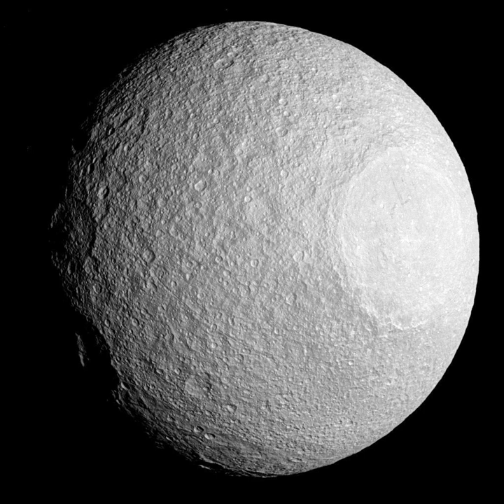The names of all seven satellites of Saturn then known come from John Herschel, son of William Herschel, discoverer of Mimas and Enceladus. In his 1847 publication, Results of Astronomical Observations Made at the Cape of Good Hope, he suggested the names of the Titans, sisters and brothers of Kronos, the Greek analog of Saturn, to be used. The correct adjectival form of the moon's name is Tethian, although other forms are also used.